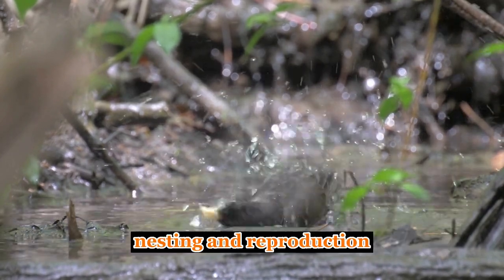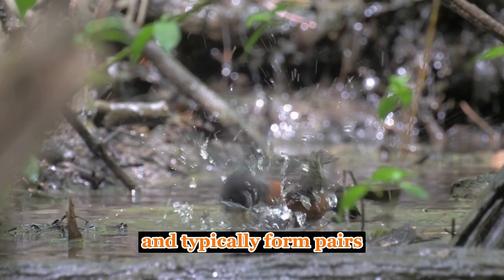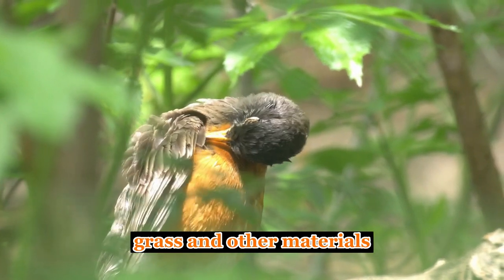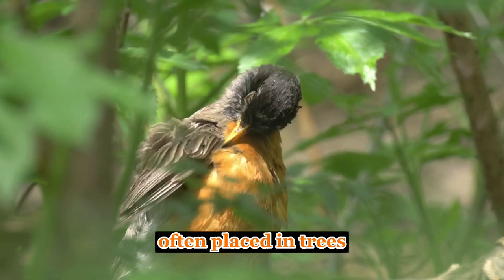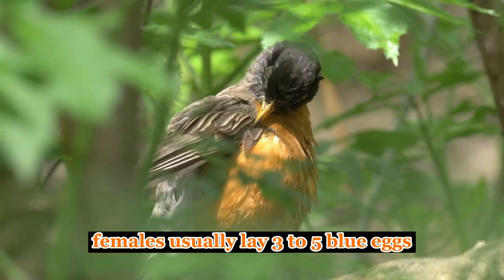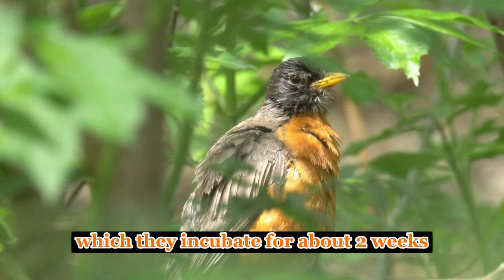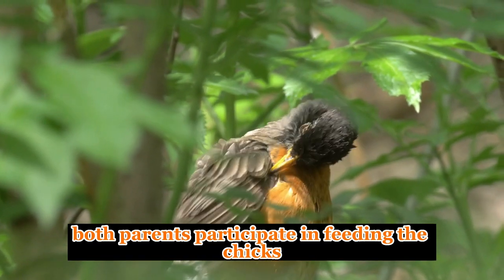Nesting and Reproduction. American robins are monogamous and typically form pairs during the breeding season. They build cup-shaped nests made of mud, grass, and other materials, often placed in trees, shrubs, or man-made structures like window ledges or porch lights. Females usually lay three to five blue eggs, which they incubate for about two weeks. Both parents participate in feeding the chicks.